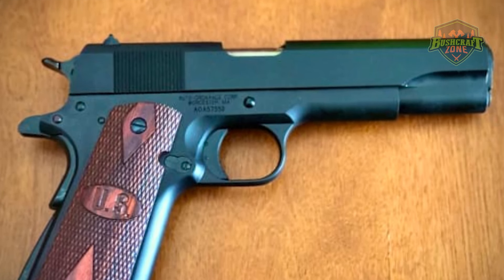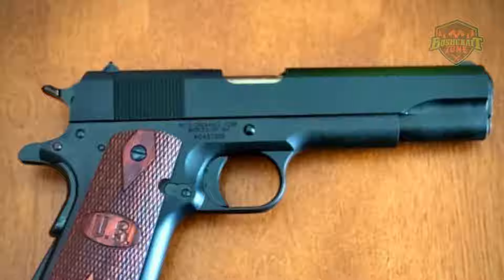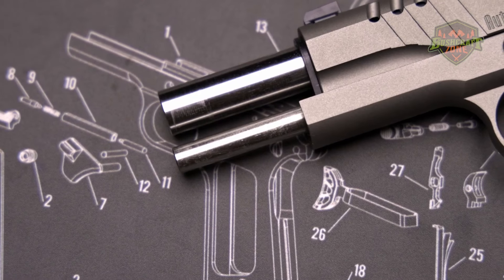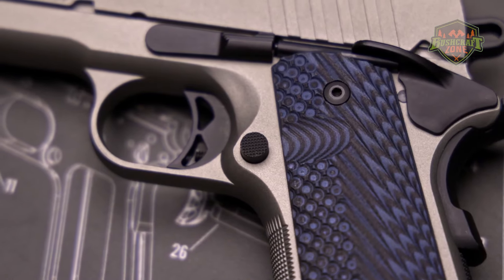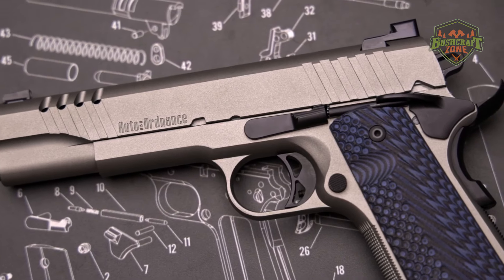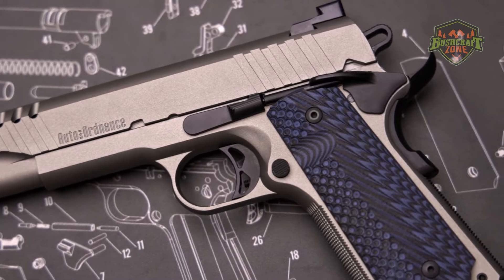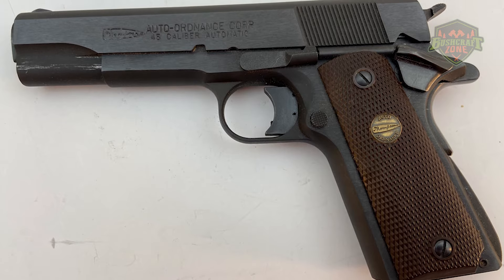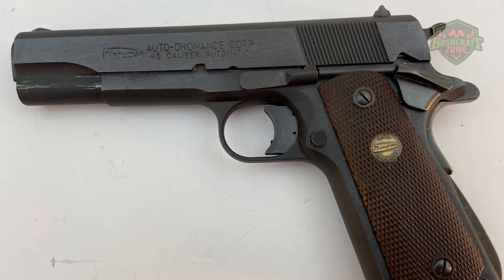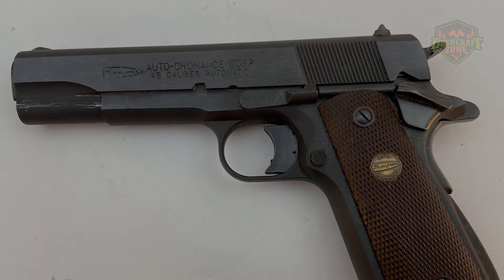Its wooden grips and classic finish further add to its historical appeal. Despite its vintage design, the Auto Ordnance 1911 does not compromise on performance, offering reliability and precision with every shot. This pistol is perfect for those who cherish the history and iconic design of the 1911 and seek a firearm that reflects its timeless appeal.